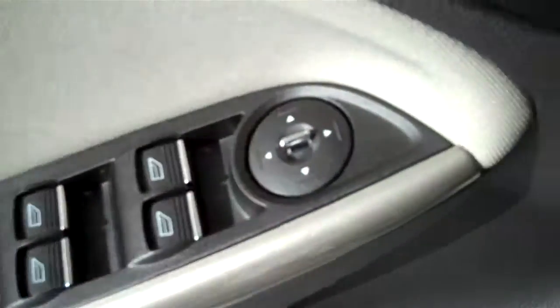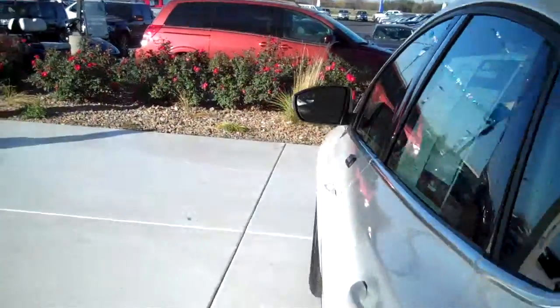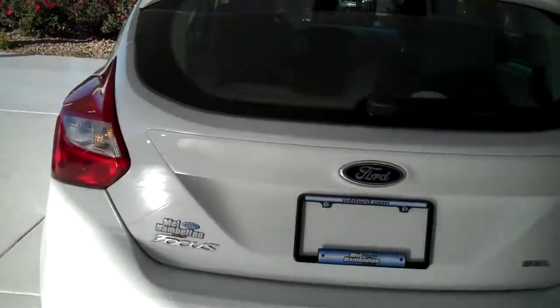It has power windows, power mirrors, and power door locks. This is a five passenger vehicle with a full bench seat in the back, and it's also a five door hatchback.